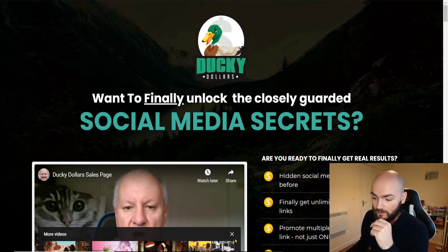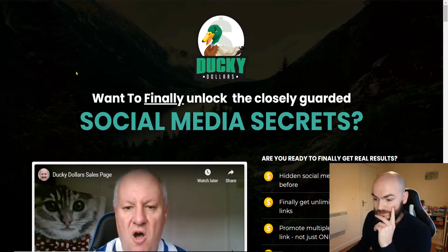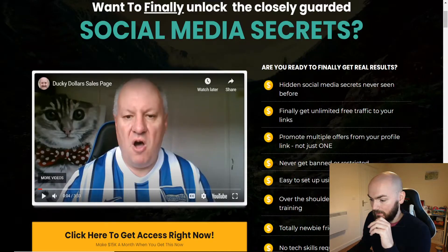So quickly before I go into the members area, we'll just have a quick look at the sales page. It says: want to finally unlock the closely guarded social media secrets, are you ready to finally get real results? Hidden social media secrets never seen before, finally get unlimited free traffic to your links, promote multiple offers from your profile link — not just one.